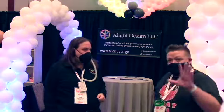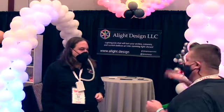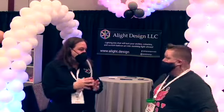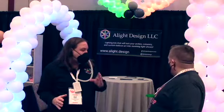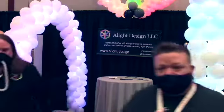What I'm going to do, Paul, real quick is scan your whole booth here with the camera so everybody can see what you bring to the table. Before you go though, one thing - the website is www.alight.design. You don't need a .com or anything like that at the end of it. It's just www.alight.design.